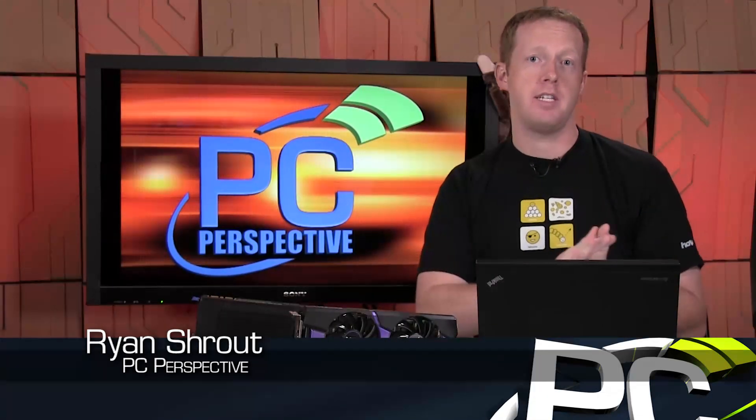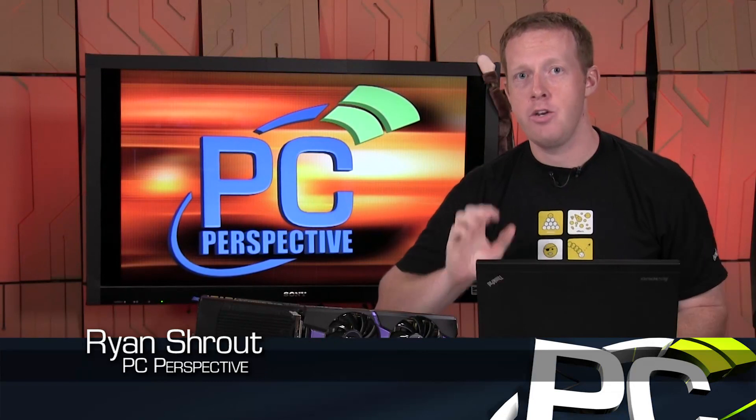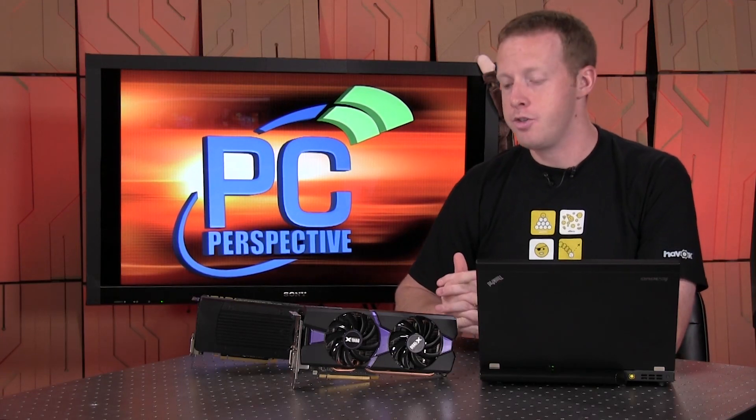Hey everybody, welcome to PC Perspective. Today AMD is launching a new graphics card, the Radeon R9 285. And as you might guess or assume, it falls somewhere between the R9 280 and the R9 290. But where exactly? It's kind of an interesting discussion.